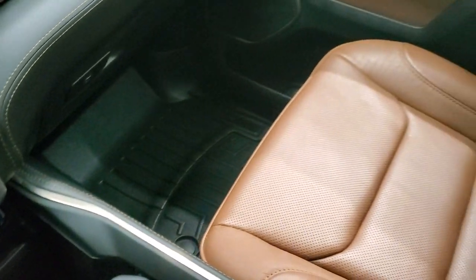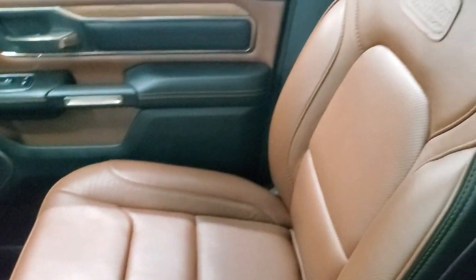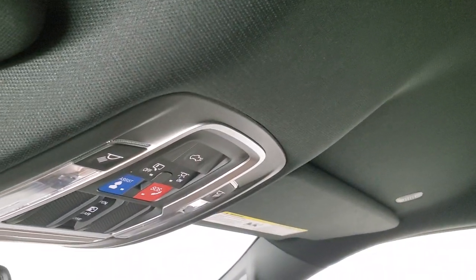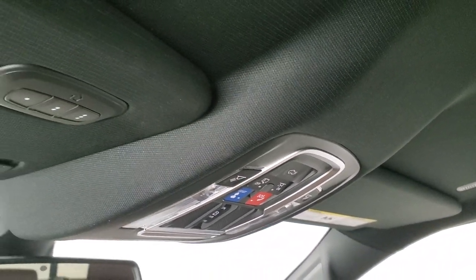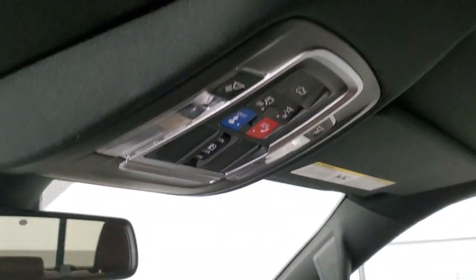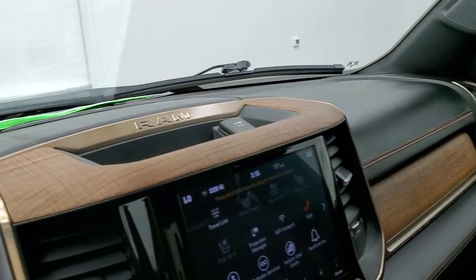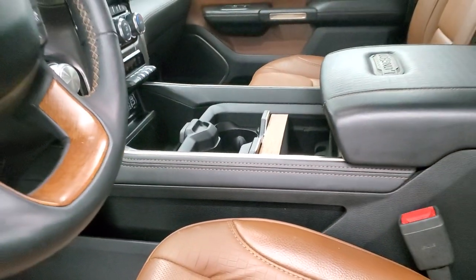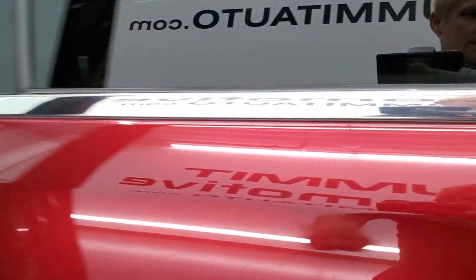Passenger side floor mat and seat are in excellent condition — no rips or tears. This truck has never been smoked in. The headliner is absolutely perfect on here. You do get map lights, SOS and assist buttons, power slide rear window button, and HomeLink buttons for your garage door, security systems, and lighting systems. There's also nice wood grain trim on the top of the dash. We'll take a quick look at the back seats and then start it up and check out under the hood.